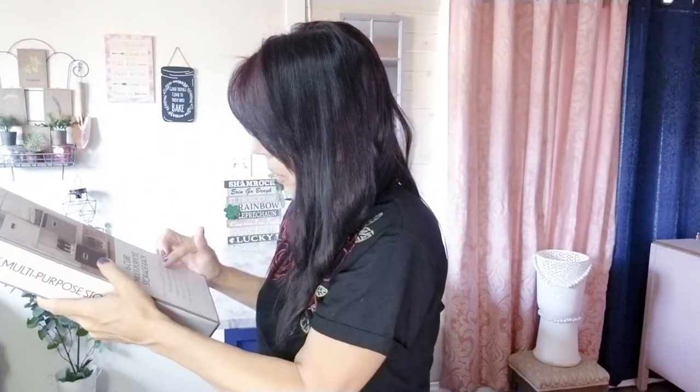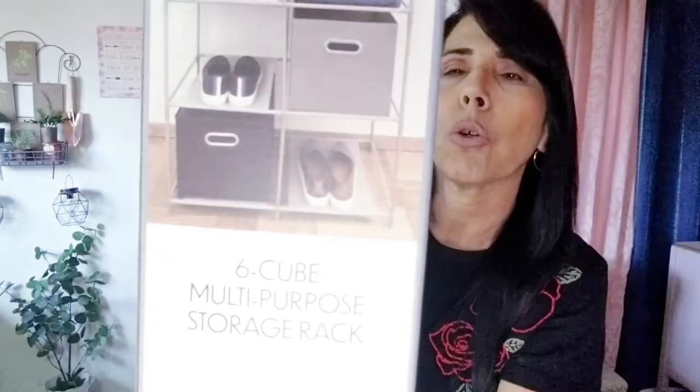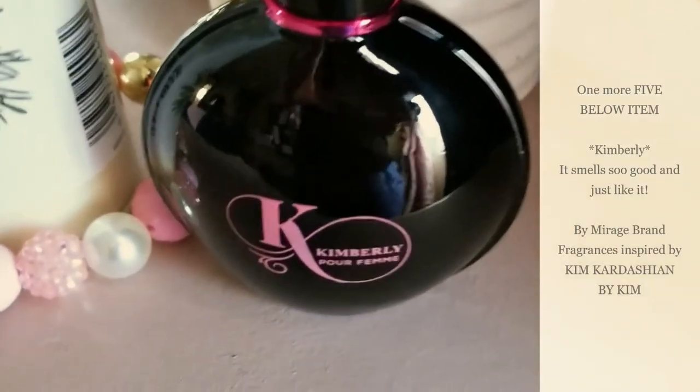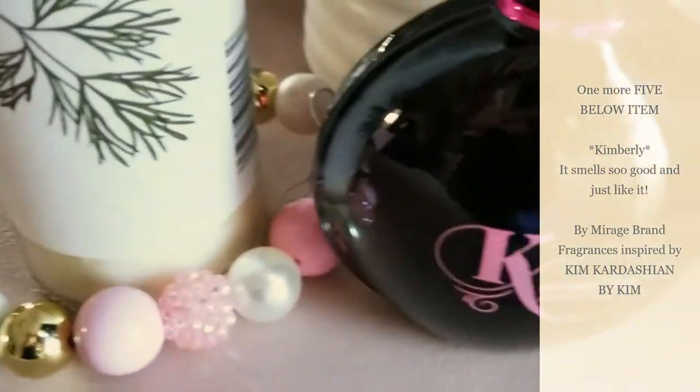The last item from Five Below is really cool — it's a six-cube multi-purpose storage rack for five dollars! I haven't put it together yet, but the bottom of each cube has a heavy-duty fabric liner. I'm really interested to see how it turns out.